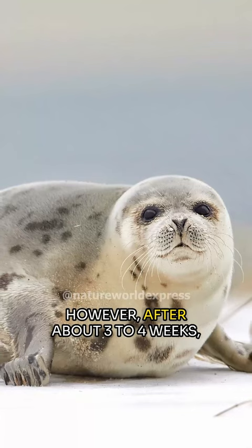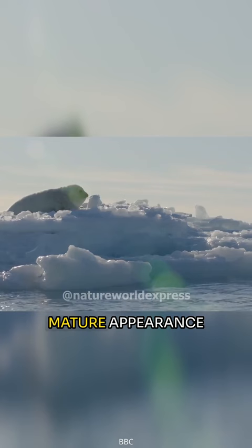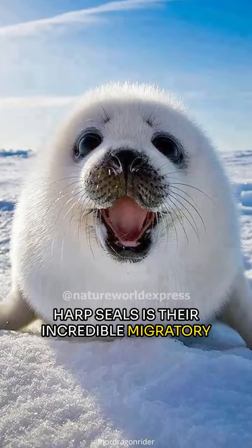However, after about 3 to 4 weeks, these adorable pups shed their white fur, revealing a sleeker, more mature appearance.